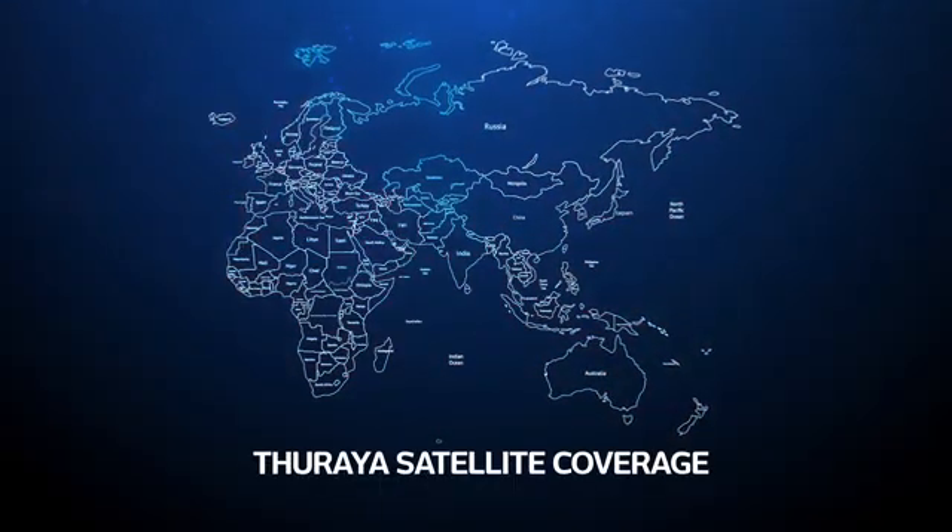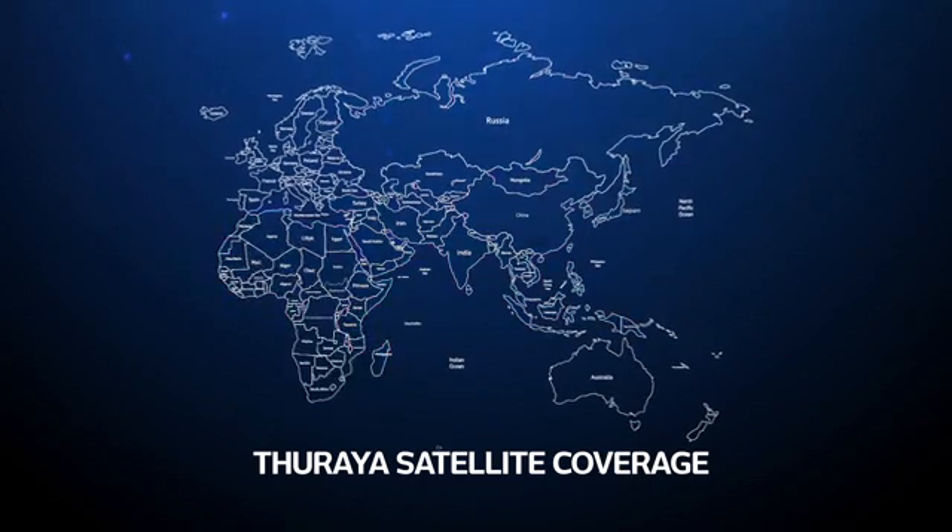The Thoraya X5 Touch keeps you connected wherever you are, keeping you covered in more than 160 countries across Europe, Asia, Africa, and Australia.